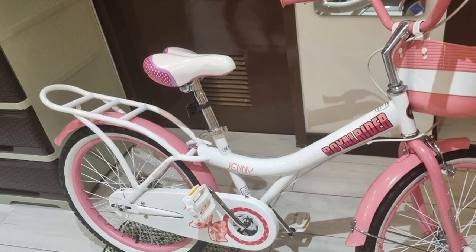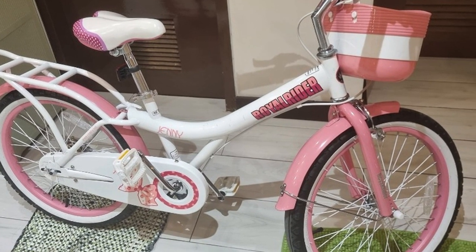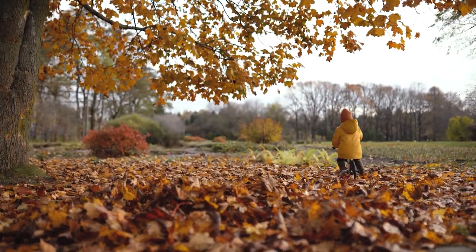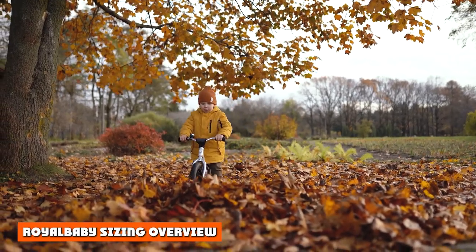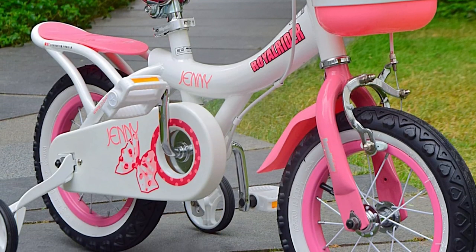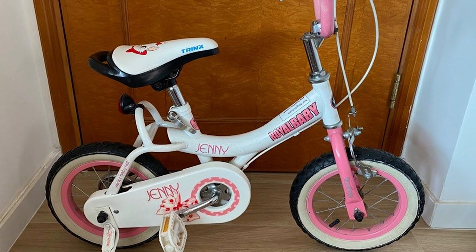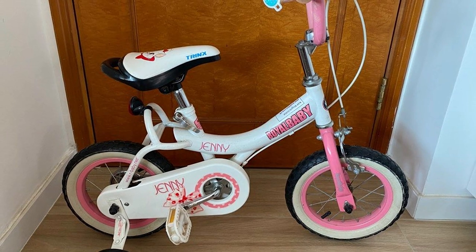Royal Baby Freestyle bikes come in five different sizes; we tested the 14-inch and 16-inch models. These bikes look nearly identical but have unique issues depending on the size. The 14-inch bike is marketed to 3–4 year olds, while the 16-inch is marketed to 4–5 year olds. The 14-inch Freestyle has a seat height range of 19.25 to 22 inches. With less than 3 inches of range, the bike doesn't offer much room for growth — especially problematic at an age where kids are growing like weeds.